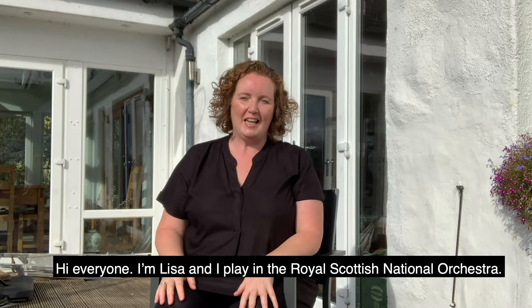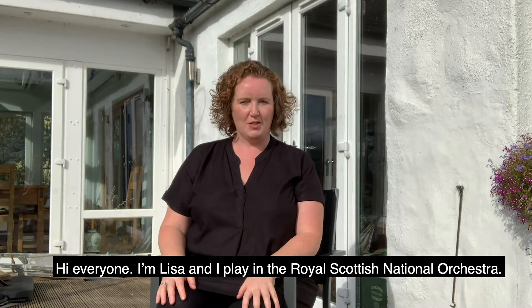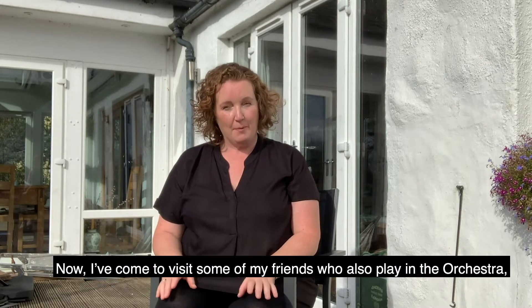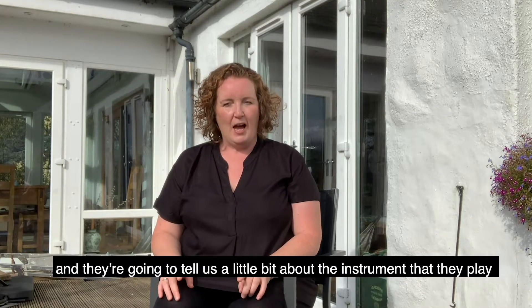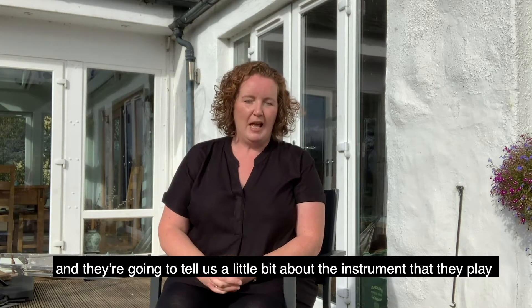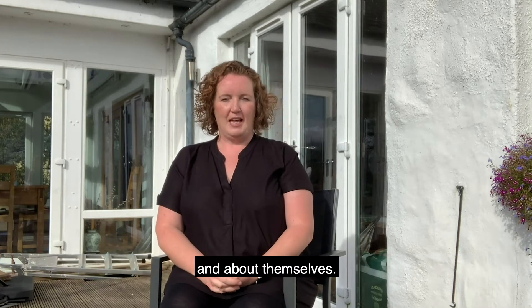Hi everyone, I'm Lisa and I play in the Royal Scottish National Orchestra. I've come to visit some of my friends who also play in the orchestra and they're going to tell us a little bit about the instrument that they play and about themselves.